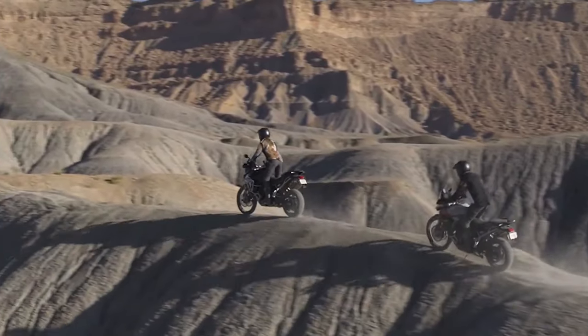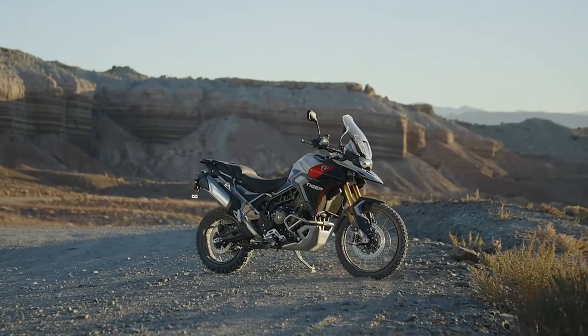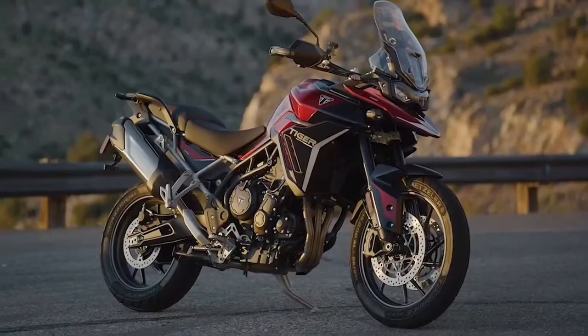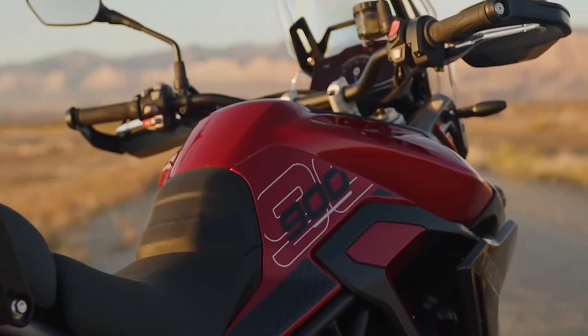Each new Tiger 900 model also benefits from a specific suspension setup designed to meet the needs of the rider for each model. The GT is fitted with Marzocchi suspension with adjustable compression and rebound damping. The GT Pro also uses Marzocchi suspension.